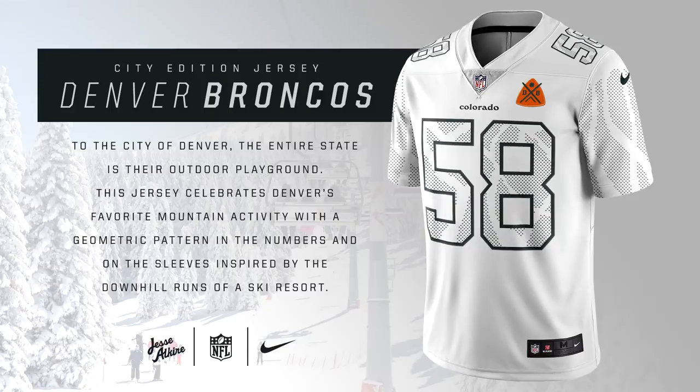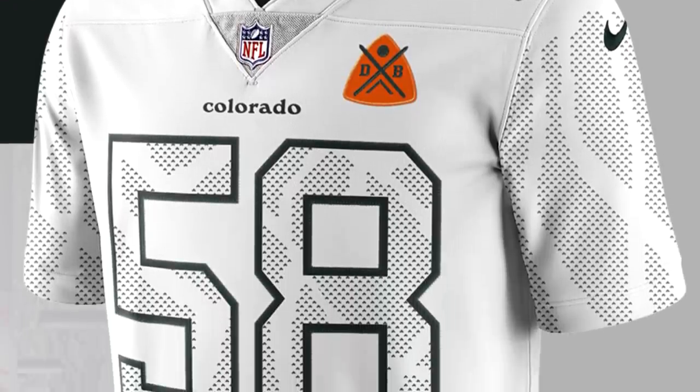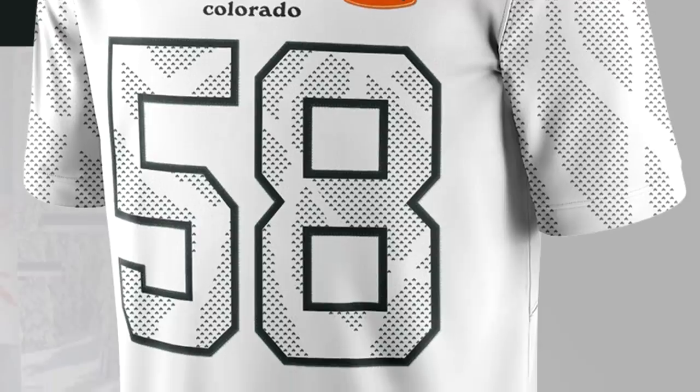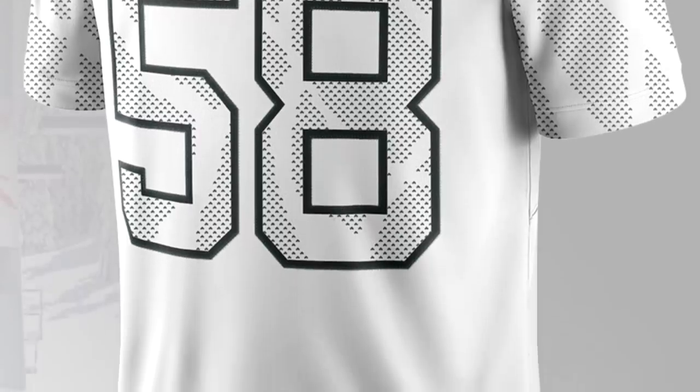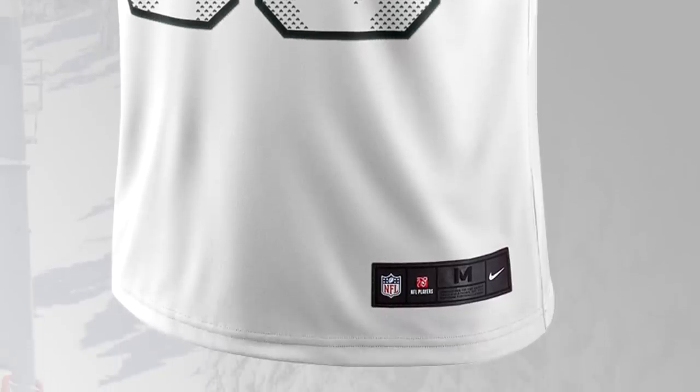For the Denver Broncos, this jersey is actually really similar to the Buffalo Bills jersey we talked about earlier — it's basically just inspired by snow. But more specifically, it references ski resorts in the Colorado area. Colorado is really known for the Rocky Mountains where you can ski really well. The jersey is completely white and looks like maybe a ski patrol badge on the side. It's a very cool, very simple jersey.